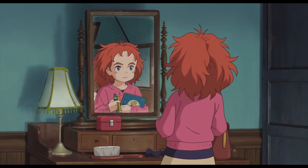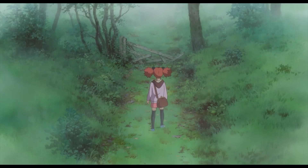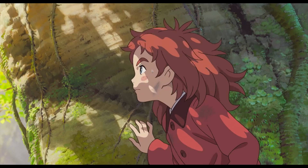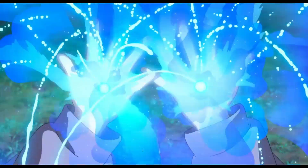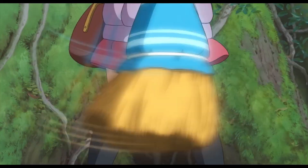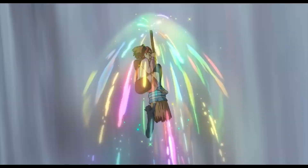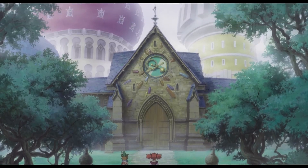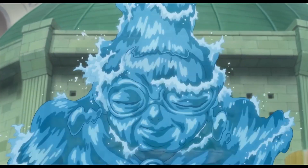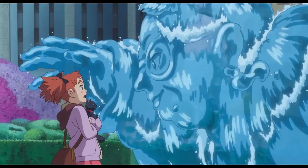Mary and the Witch's Flower was made by Studio Ponoc and is about a girl who moves to live with her aunt and her housemaid and kind of feels like she doesn't belong. One day she finds these glowing flowers in the forest, which throws her into a world of witchcraft and wonder where she gains the ability to do spells and everything.